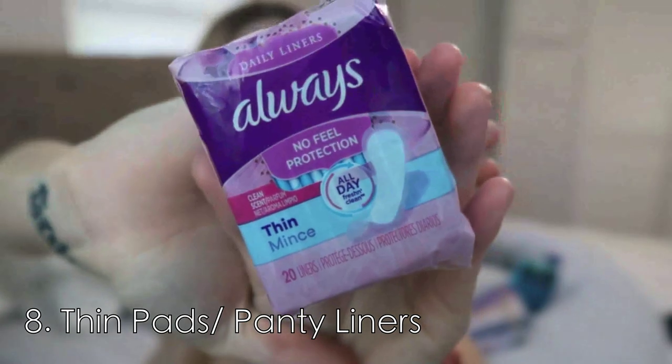Another must-have is thin panty liners — daily liners. You can get them for about $2. As your baby gets lower and starts weighing more, every time you sneeze or cough — depending on your body — you're going to have the sneeze pees. This will save you from having to constantly change your clothes. Just take these with you everywhere and change out your liner when needed. This has been an essential for me because I was constantly changing clothes and adding so much laundry.